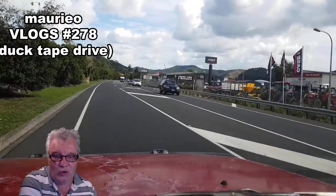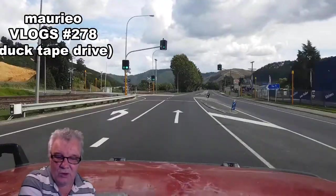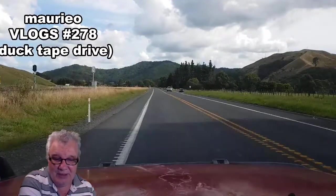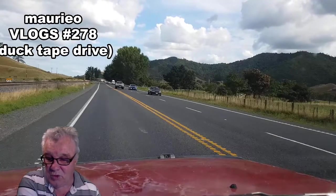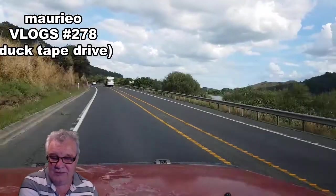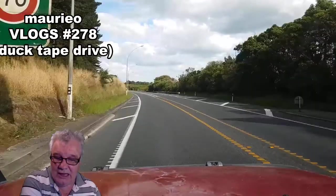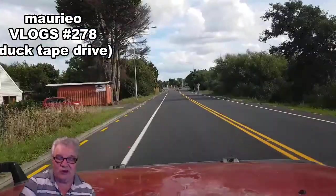Heading down through what we call Huntley South - this is where the coal quarries are that we saw the other day. We're driving past the quarries now and down through here, which I guess would be termed the Tauperi Gorge. As we come through here, you can see the main North Island main trunk line railway.